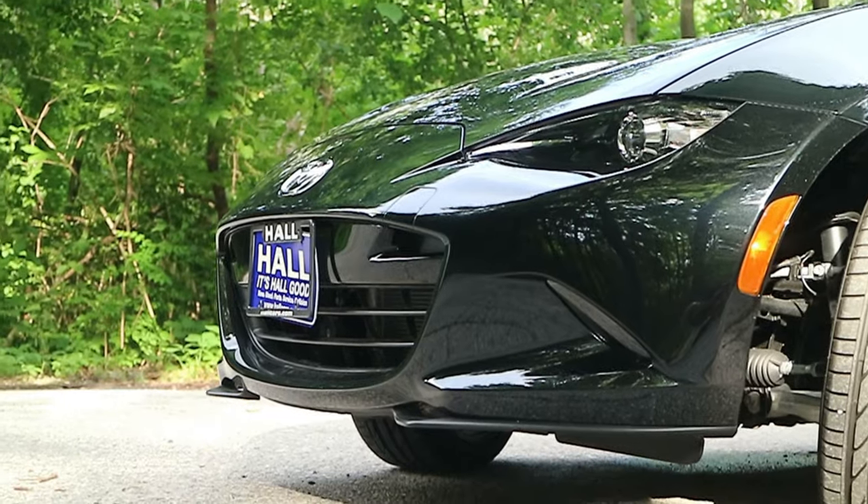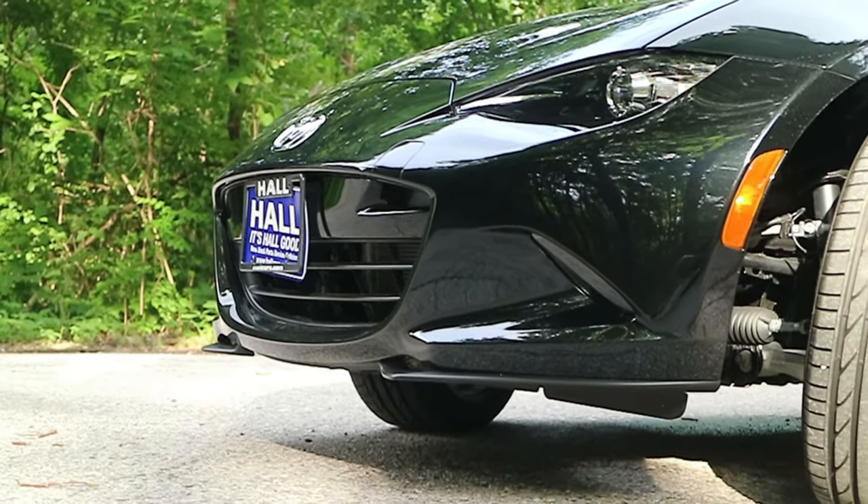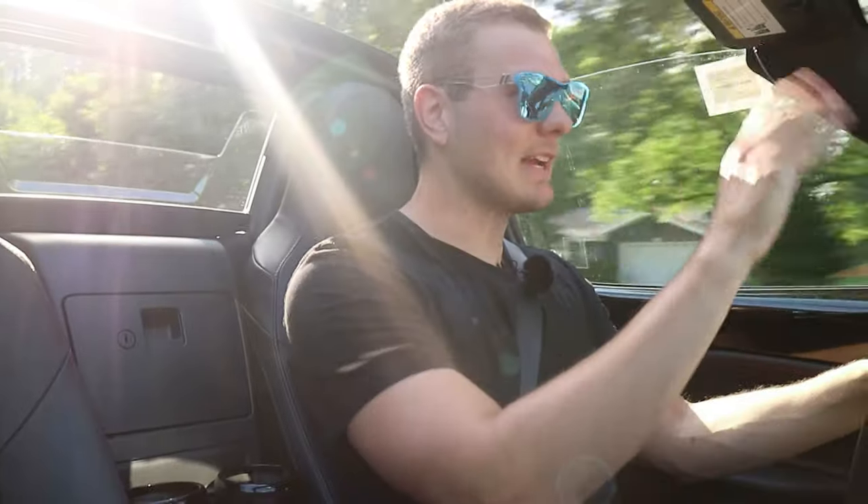The smiles per gallon thing I still think is the best thing about this car. But let's check out the TRD GT86 and see how it competes.